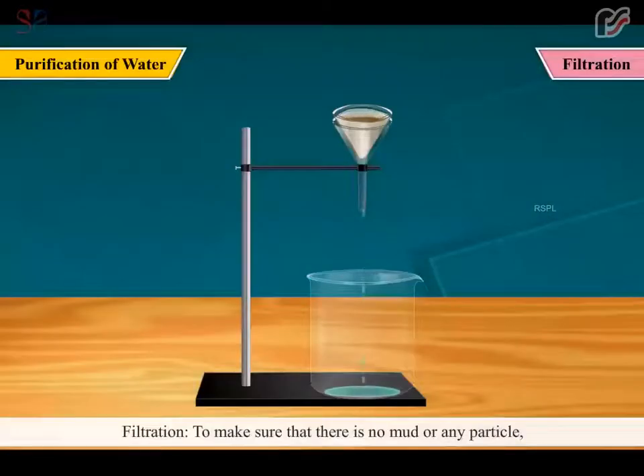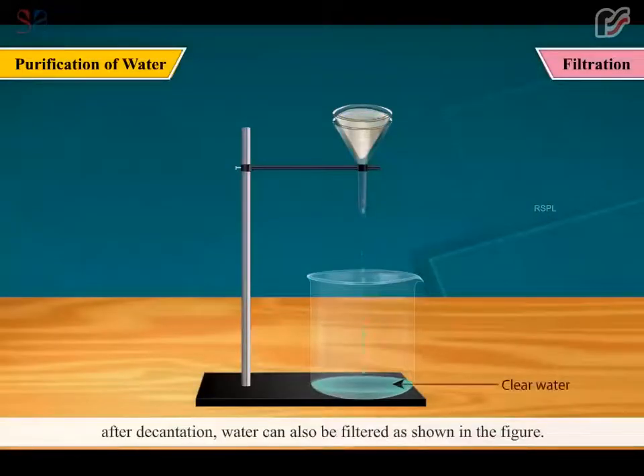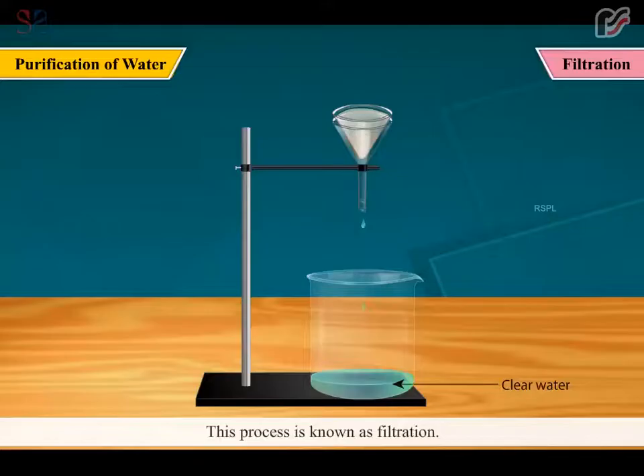Filtration: To make sure that there is no mud or any particle, after decantation, water can also be filtered as shown in the figure. This process is known as filtration.